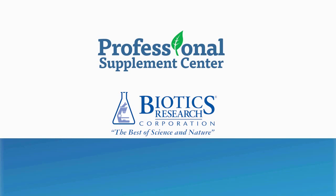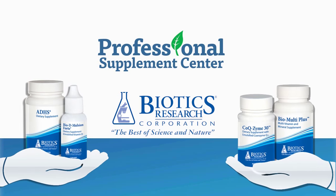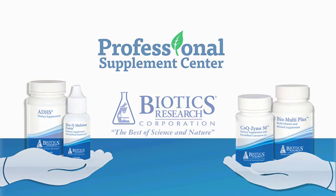Professional Supplement Center offers many fine products from Biotics Research. Here are just a few.